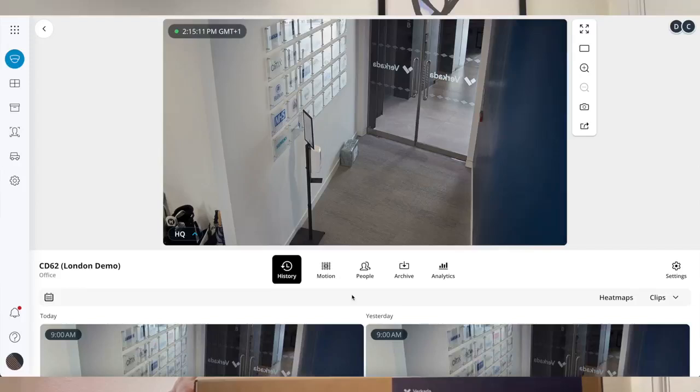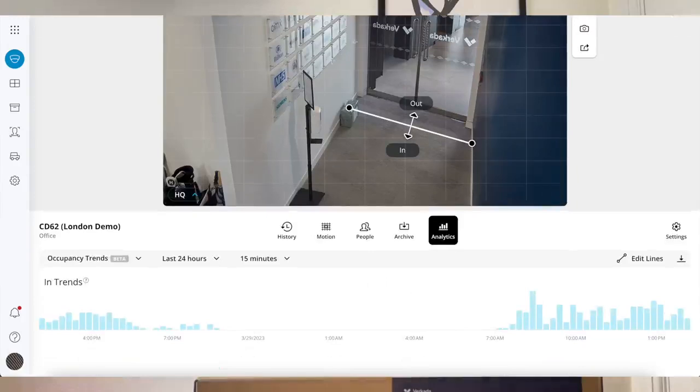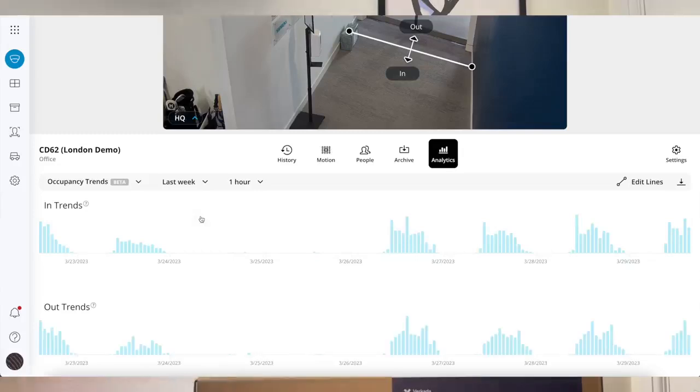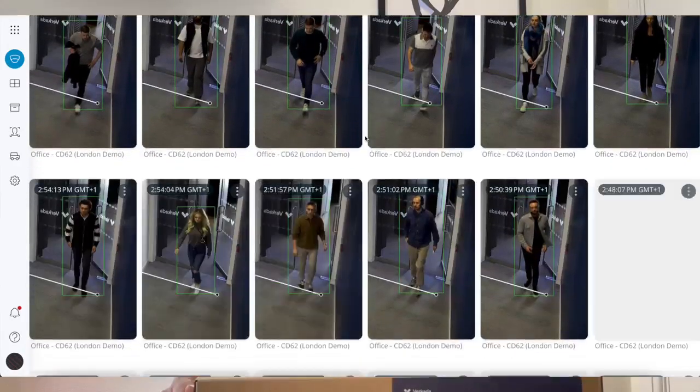Obviously, if you want to export this in real time into a third-party system, we still have the APIs that allow you to do so. But if you're not using the bullets for number plate recognition and you're interested in general surveillance, you can now also benefit from occupancy trends. This feature allows you to draw one or multiple lines in the field of view of the camera, and it will give you a report in 15-minute increments of how many people walked in versus how many walked out. You also have the ability to programmatically download it via an API.